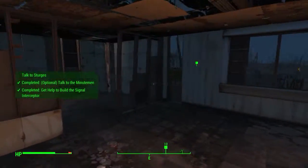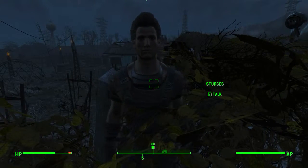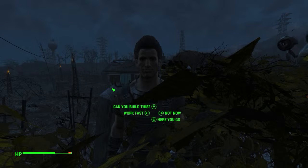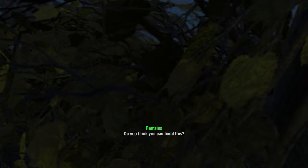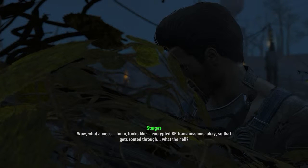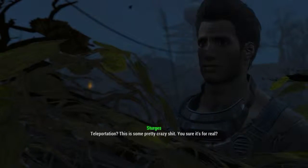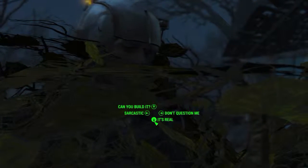Yo, Sturges! I need your help. Preston thought you might be able to figure out these plans for me. Sure thing, let's see what you've got. Can you build this? Wow, what a mess... looks like encrypted RF transmissions routed through... what the hell — teleportation? This is some pretty crazy stuff. You sure it's for real? Yes, it's real — I got it from an ex-Institute scientist.